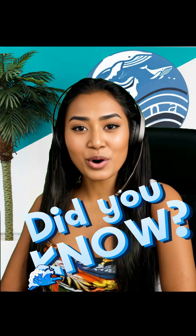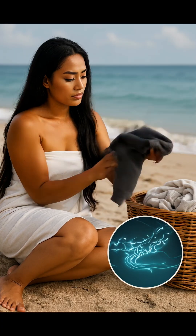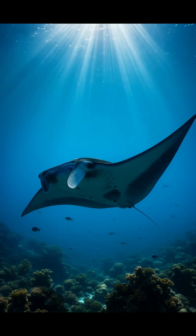Aloha, ocean souls. Did you know your clothes might be shedding plastic into the ocean? Microplastics are everywhere now, from the deepest trenches to the fish on your plate, but nature might have already invented the perfect solution — and it swims with wings.